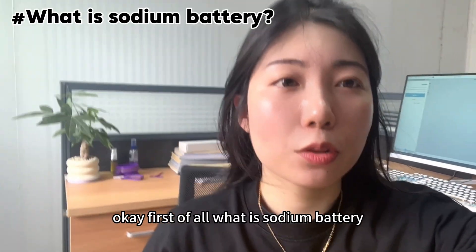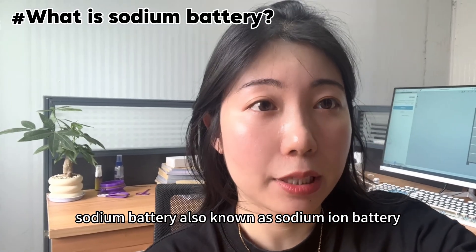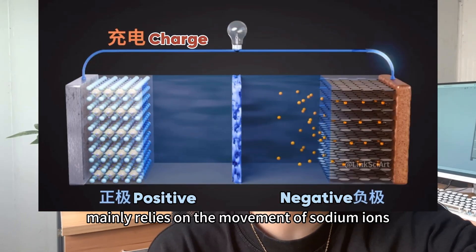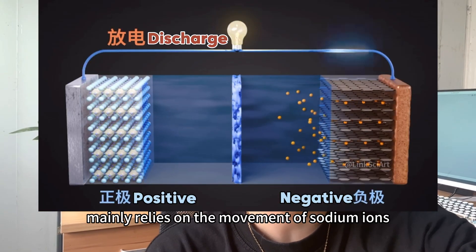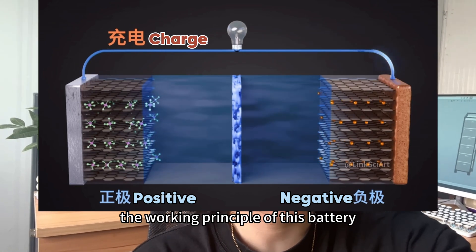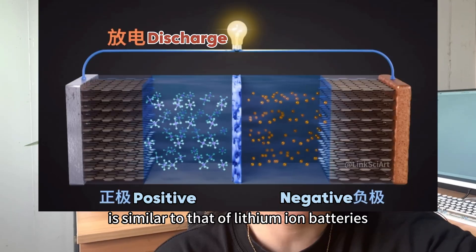First of all, what is a sodium battery? A sodium battery, also known as a sodium ion battery, is a rechargeable battery that mainly relies on the movement of sodium ions between positive and negative electrodes to work. The working principle of this battery is similar to that of lithium ion batteries.